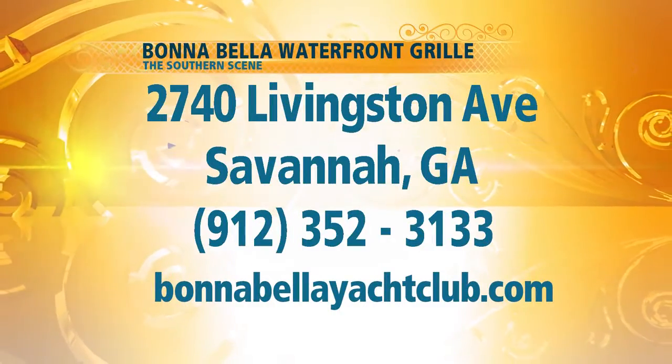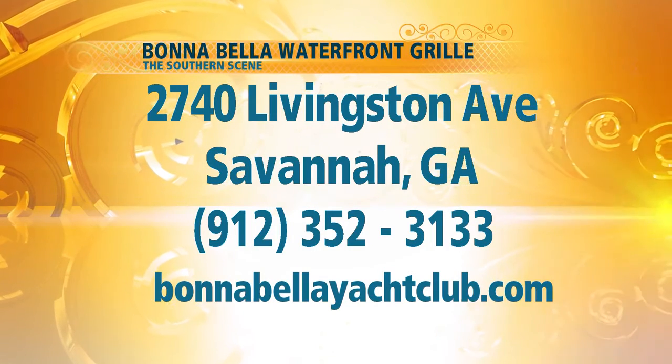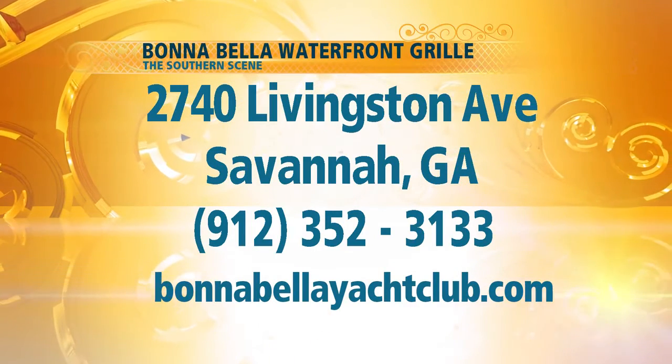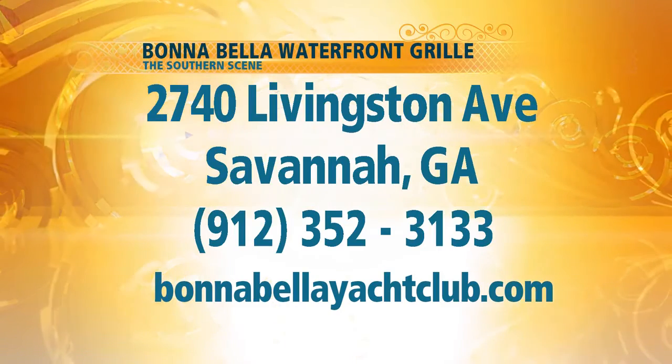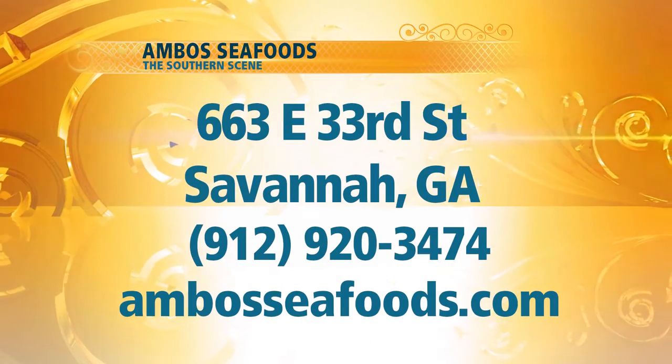If you'd like more information on Bonabella Waterfront Grill, all you have to do is go to the information you see right there on your screen. You'll find them on Facebook — check out their website as well and you'll find all kinds of information. Believe me, it is a hidden gem.